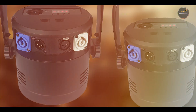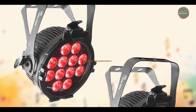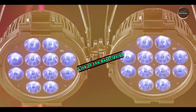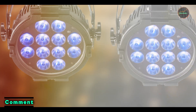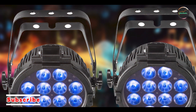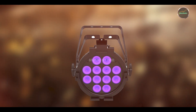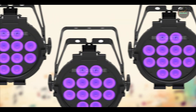Taking our fourth spot is the Chauvet DJ Slim Par Pro HUSB, a versatile LED wash light designed to deliver smooth color mixing and comprehensive control options for indoor concert lighting applications. Key features: this wash light features six-in-one LEDs including RGBWA plus UV, for expansive color mixing capabilities and UV effects that enhance visual impact. It offers adjustable color temperatures and dimming curves to tailor lighting effects to specific performances or venue aesthetics.